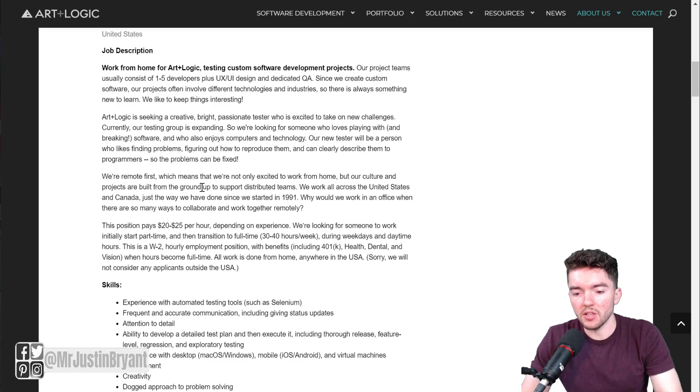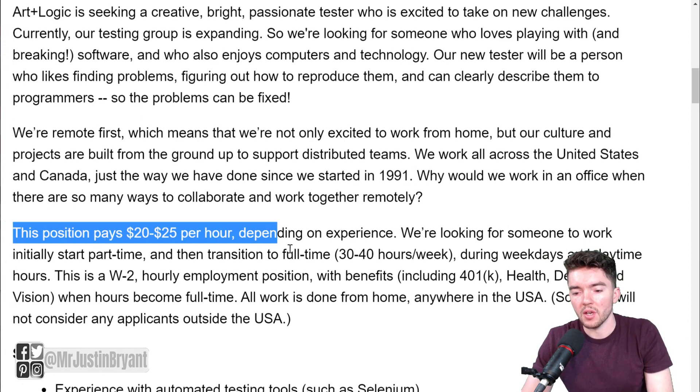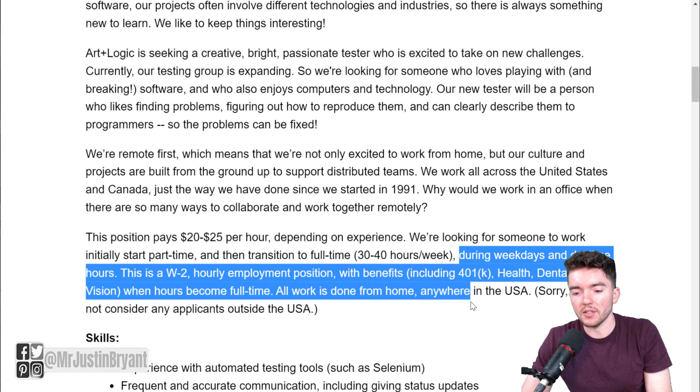This does pay you $20 to $25 dollars per hour depending on experience. They expect you to start out part-time and eventually go full-time later on, and then you can get benefits like 401k, health, dental, and vision insurance once you go full-time.